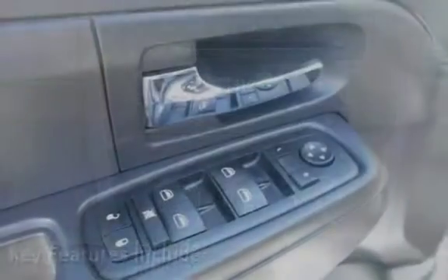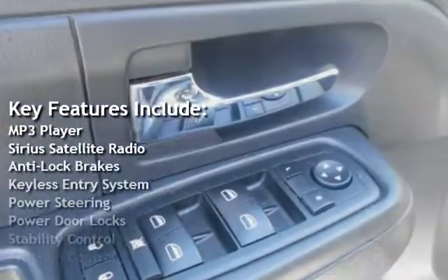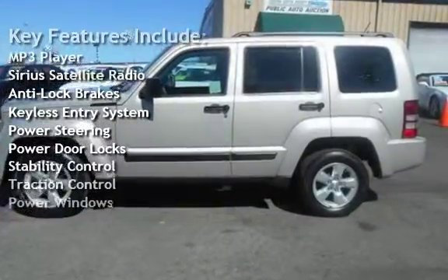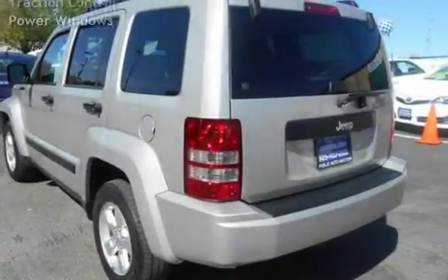Key features include: MP3 player, Sirius satellite radio, anti-lock brakes, keyless entry, power steering, power door locks, stability control, traction control, and power windows.